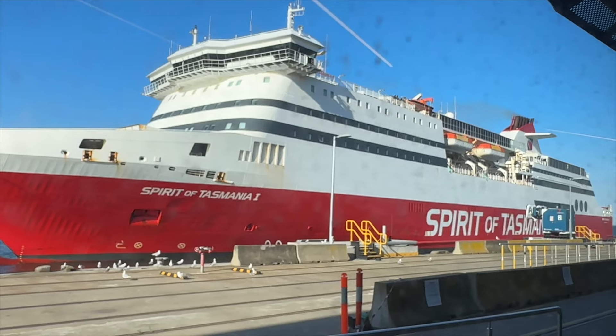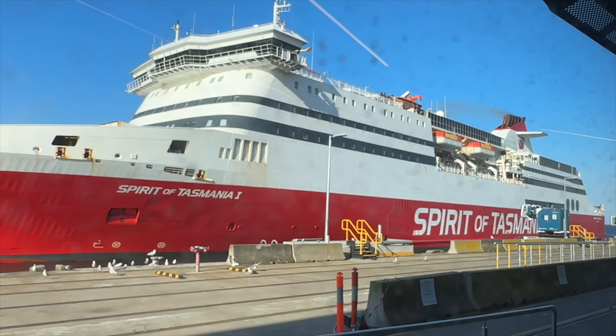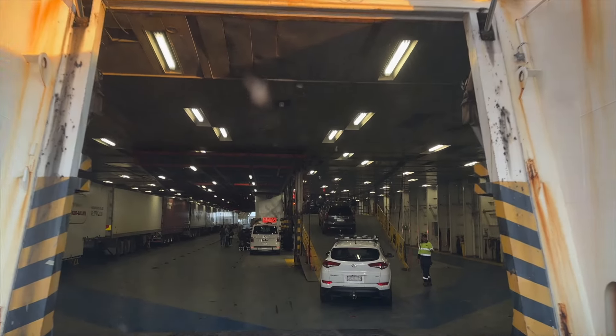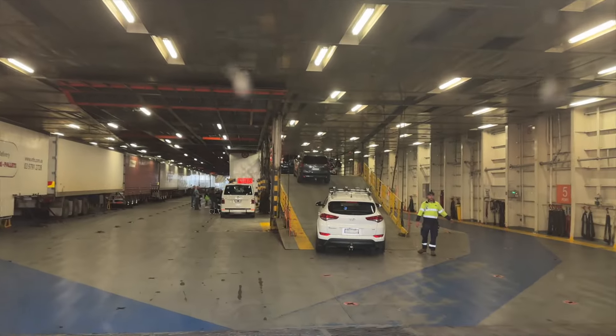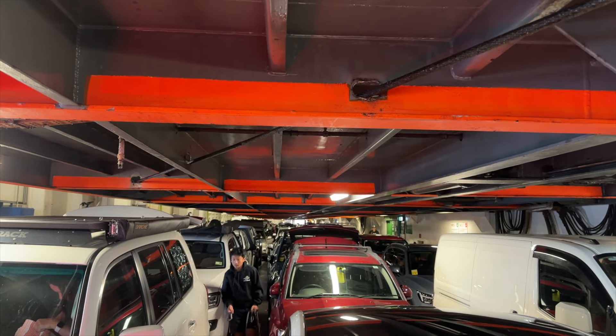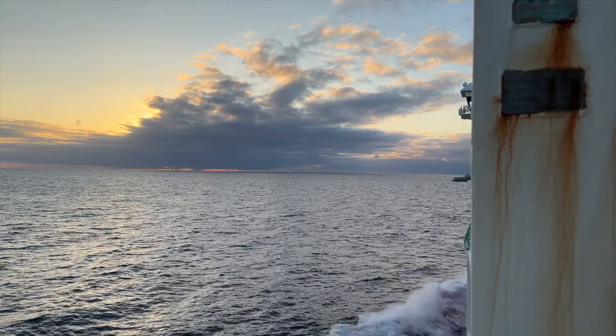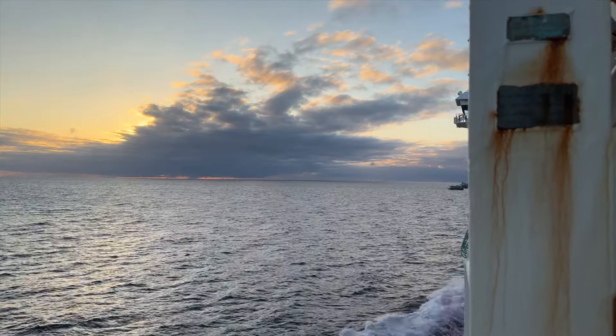To get across to the island of Tasmania, we travelled overnight on a ship called the Spirit of Tasmania. We drove onto the ship and were stacked in with all the other vehicles. The trip over the Bass Strait took about 10 hours and was pleasant. We slept well in the cabin. The next morning, we arrived in Devonport.